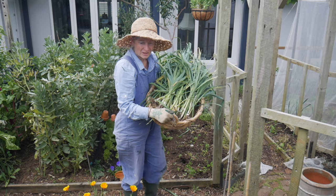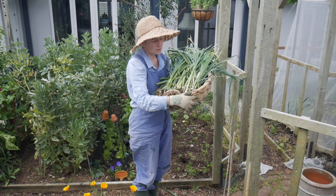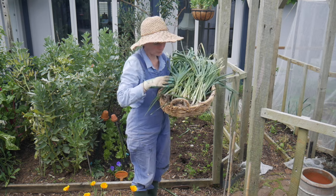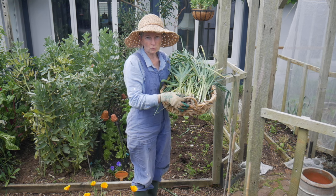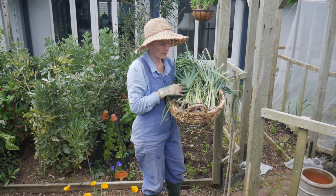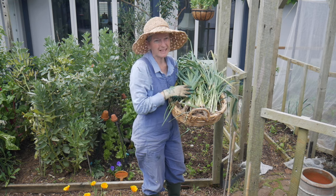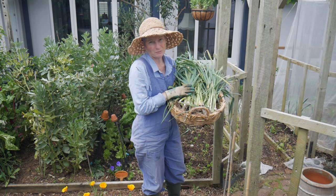That's a good harvest of leeks. Some of them are quite small but they're still very delicious and edible. So I've cleared that bed of the leeks. These leeks went in really late because the ones I had in last year rotted with the weather we had. So I put them in really late, in the wrong time of year anyway, so really anything I've got from this harvest is a bonus.